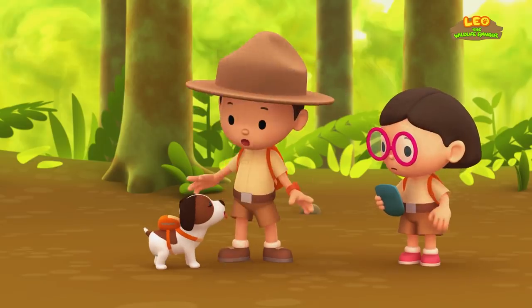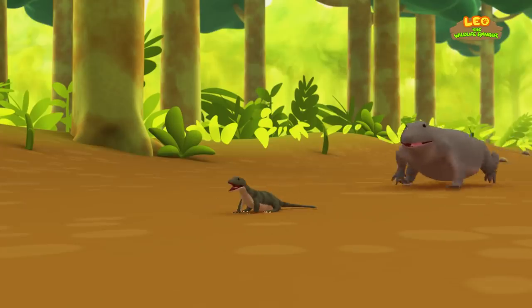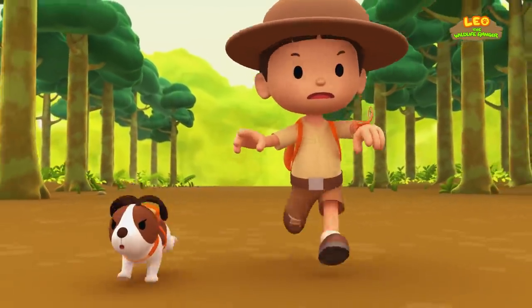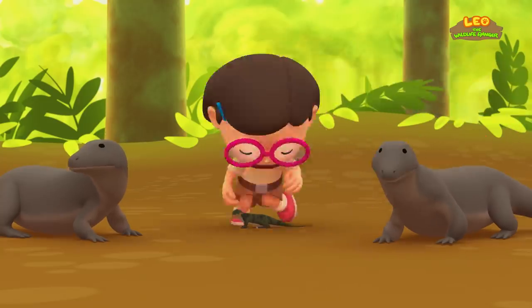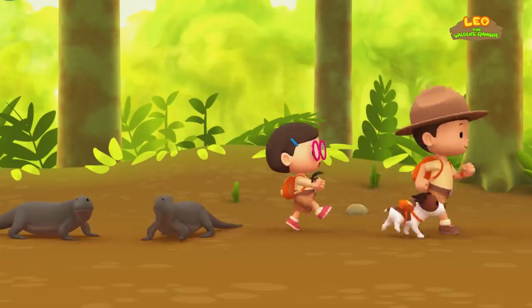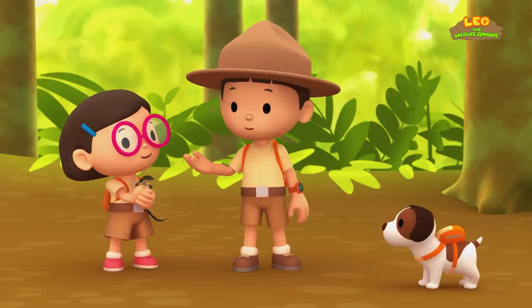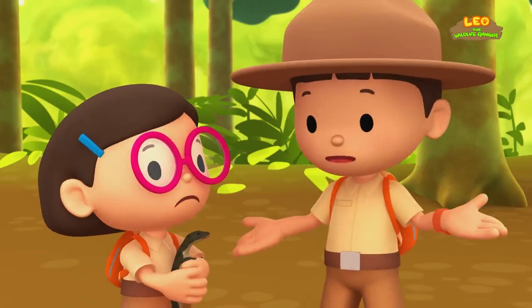Okay Hiro, you know what to do. Look! The Komodo dragons are confused because of the noise. I've got you baby Komodo! Great job everyone!